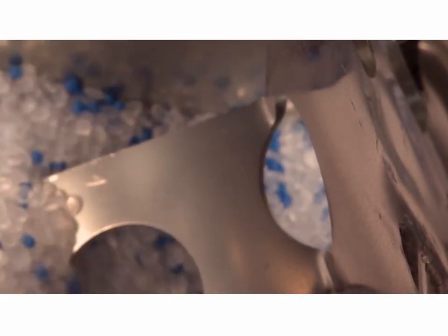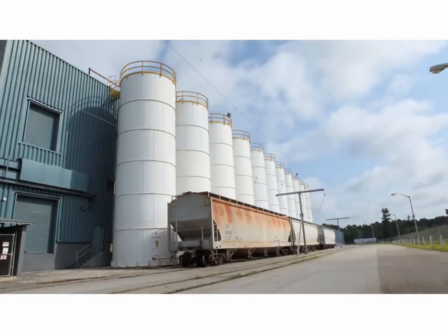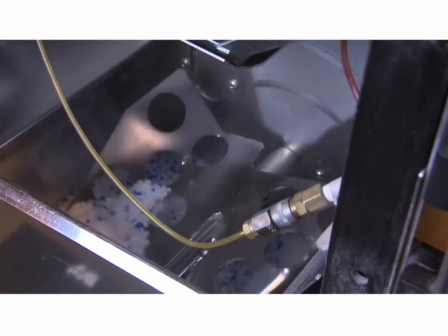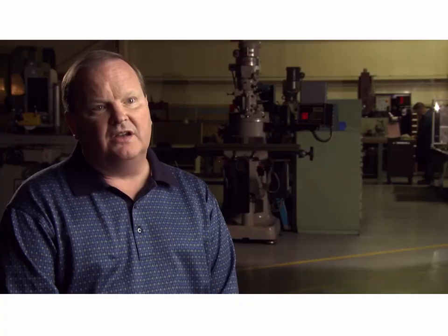The production process starts with plastic pellets brought by rail car to the Tupperware plant in Hemingway, South Carolina. Basically, it's polypropylene, polyethylene, and a number of engineering-grade resins. Each recipe or formula is built based on what we recommend to put into the resin.